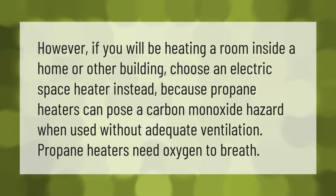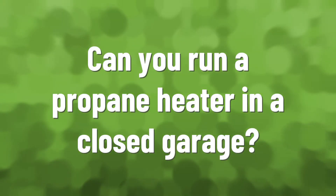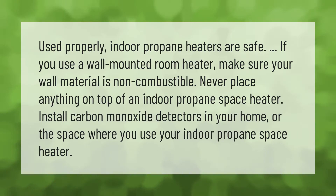Used properly, indoor propane heaters are safe. If you use a wall-mounted room heater, make sure your wall material is non-combustible. Never place anything on top of an indoor propane space heater. Install carbon monoxide detectors in your home or the space where you use your indoor propane space heater.